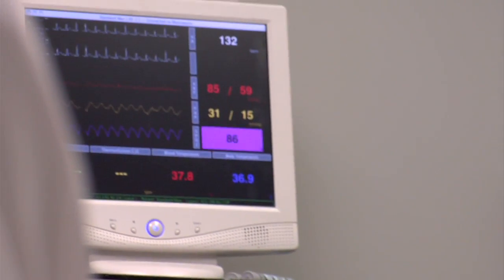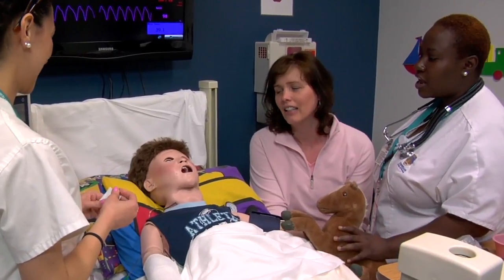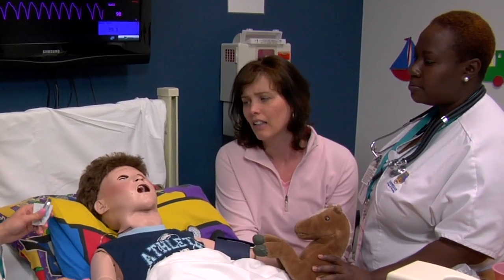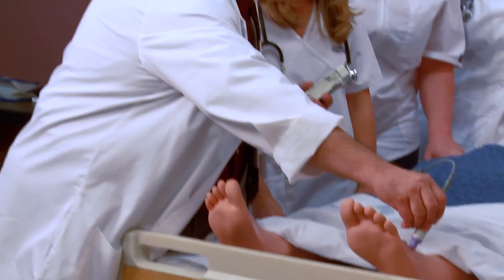Concepts that you learn in this type of environment are concepts that are going to stay with you and transcend into the clinical environment. The advantages of the simulation experience: when I go into the real world, I know what to expect. I know the outcome and I know that I can do this as a nurse. Once you go through the labs and practice those skills, you feel pretty confident going into the actual clinical experience because you've done that before. Chamberlain has prepared me for my career as a nurse.